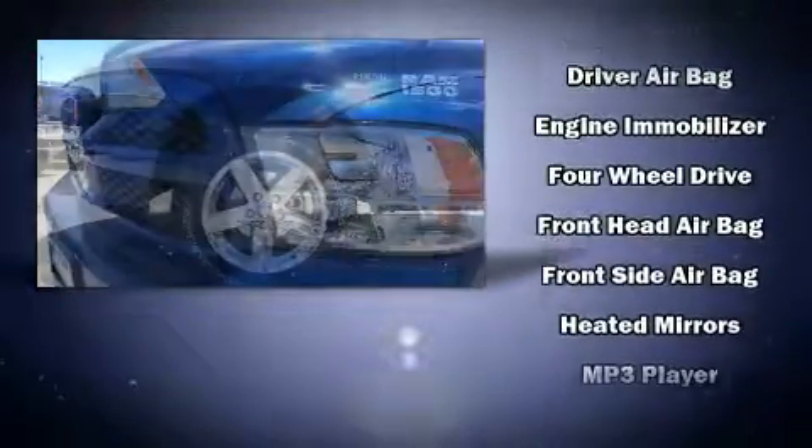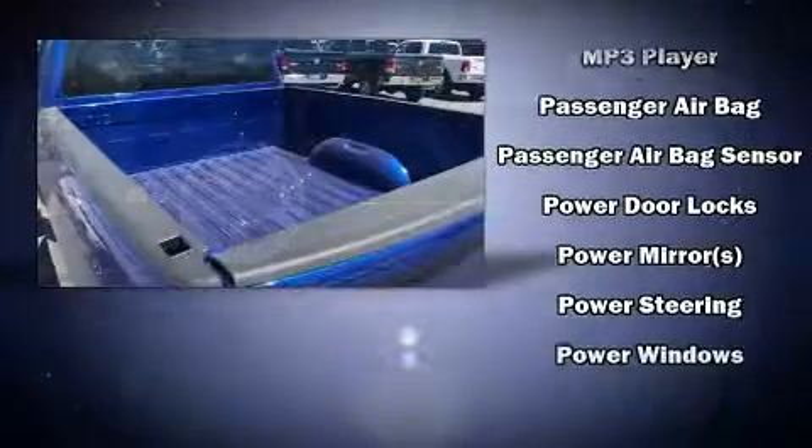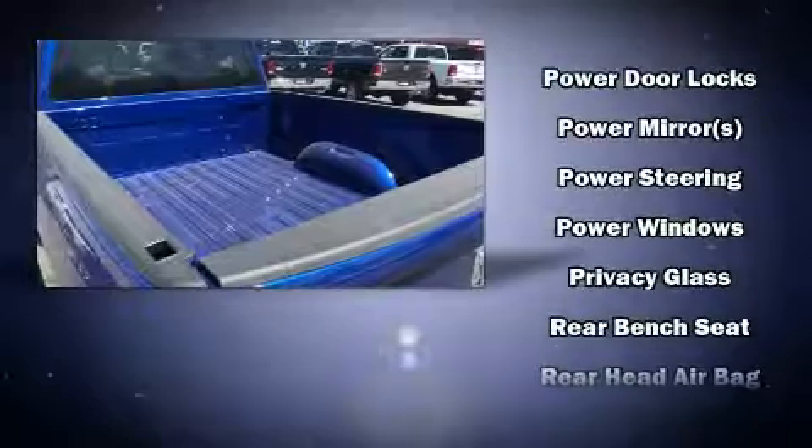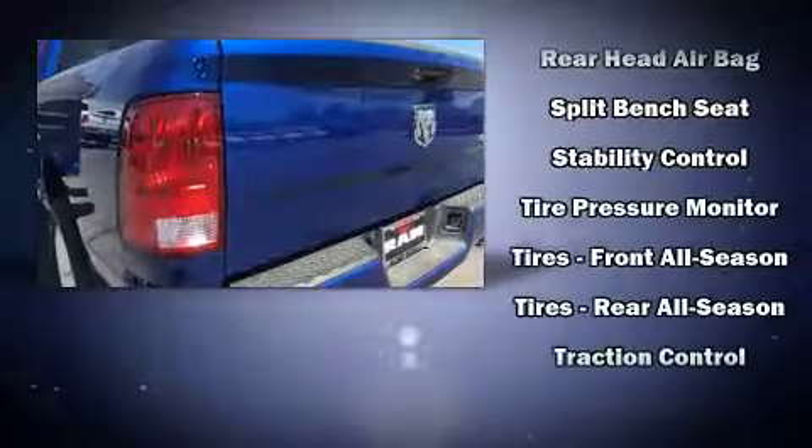Safety features also include traction control, brake assist, ignition disabling, and four-wheel disc brakes with ABS. Electronic stability control ensures solid grip on the road surface, no matter how challenging the driving conditions.